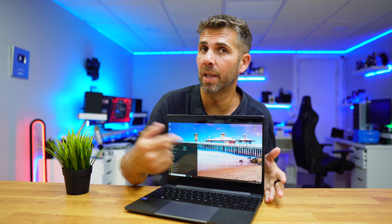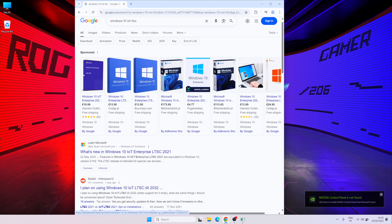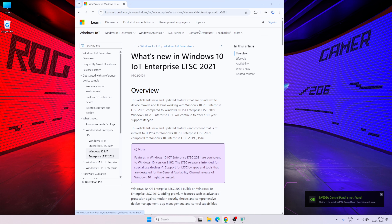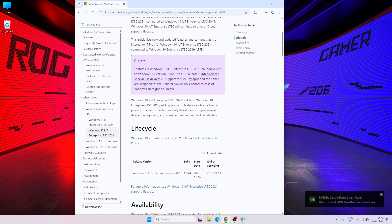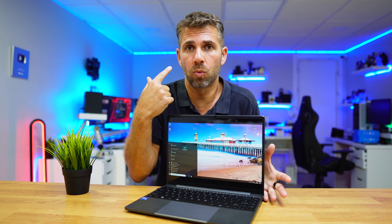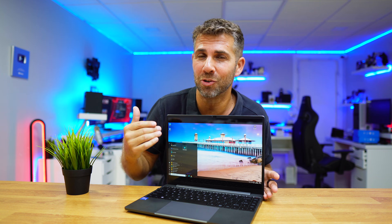Let's open our browser and search for Windows 10 IoT LTSC. You will find many links, one of which will be the official Microsoft site. There you can download it, but it's a trial version — you'll have 90 days, and after that you'll be forced to pay a recurring monthly fee, which we don't want. We just want a normal key that lets us pay once, as low as possible, and everything will be activated with all Microsoft services and updates.